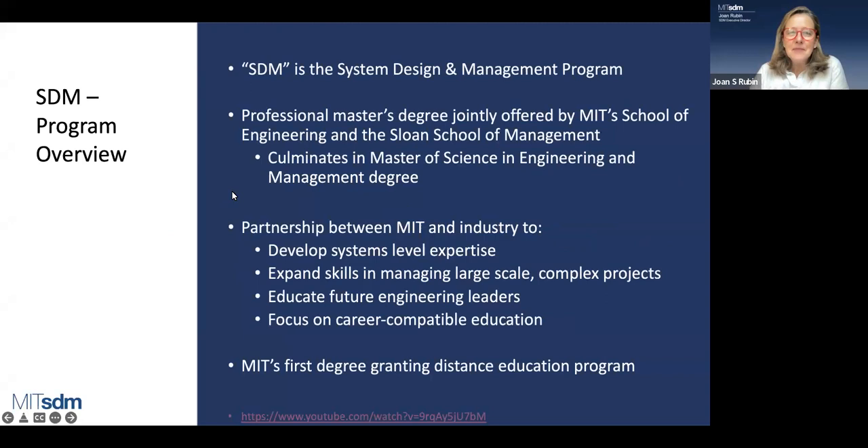MIT is a wonderful acronym place. SDM refers to the System Design and Management Program. We are a professional master's program split between the School of Engineering and the Sloan School of Management. Your degree at the end is a Master of Science in Engineering and Management, reflecting the fact that you're taking coursework in both schools. We were founded a little more than 25 years ago in partnership between MIT and industry, who came to us and said: it's impossible to design products or processes or services without thinking on a systems level — really thinking about those interconnections, those boundaries, how different technologies work together. This program was designed with MIT faculty to help individuals develop systems-level expertise, expanding skills and thinking about managing large-scale complex projects.